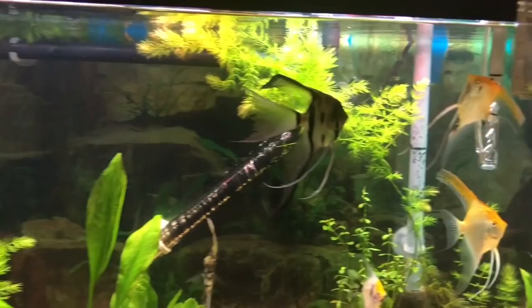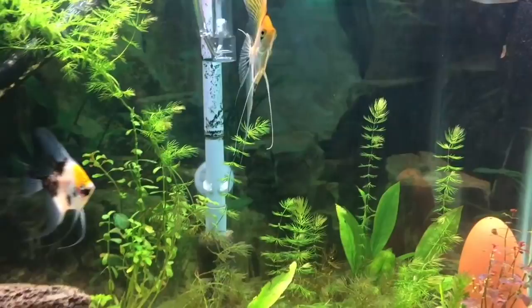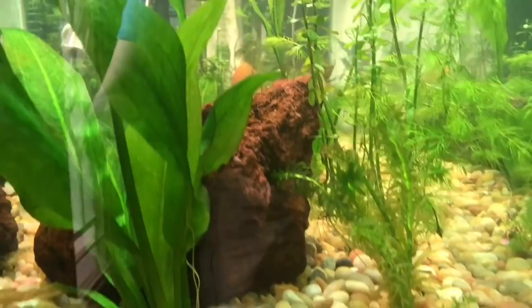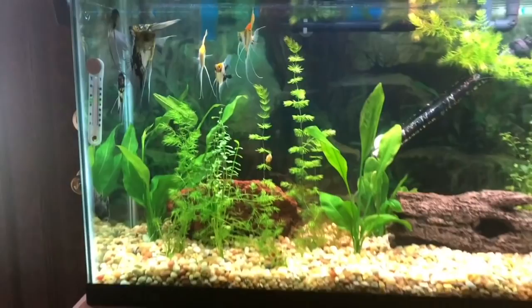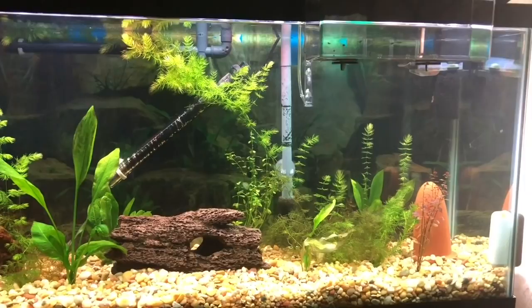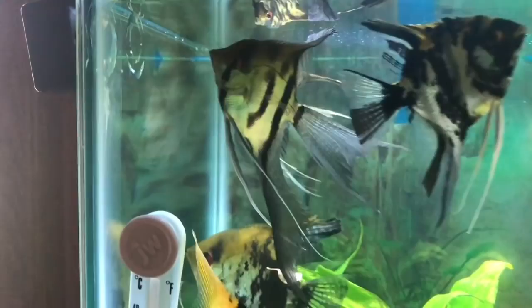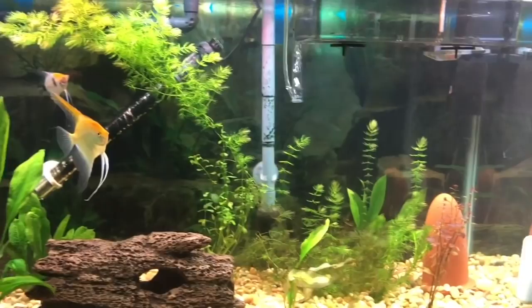That's the father of the fry, and that's the mother back there. So we're hoping they make it. It's like a jungle in there — all kinds of plants. This tank looks beautiful. This one here has got some serious fins on him. This is the 55-gallon angel tank, all live plants.